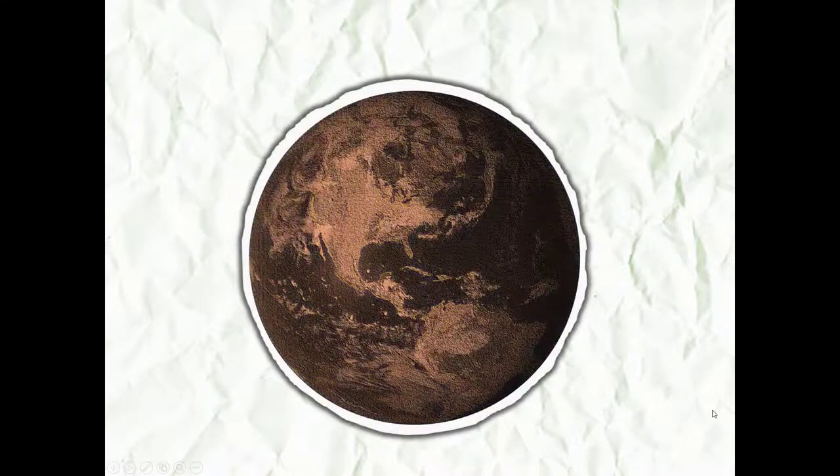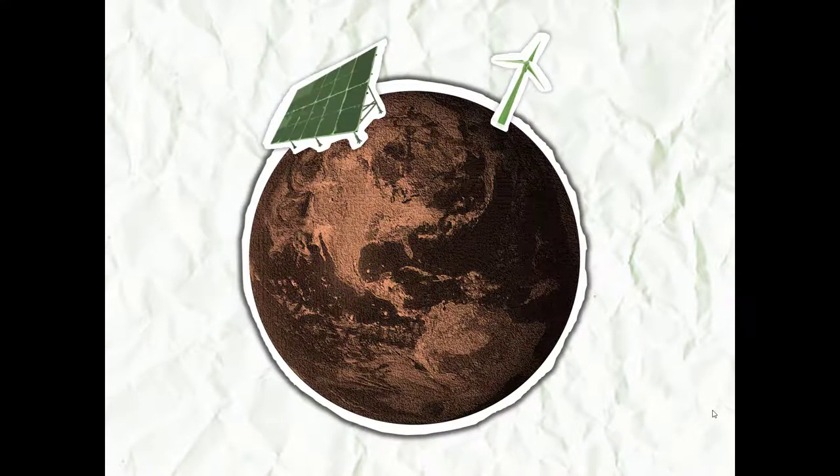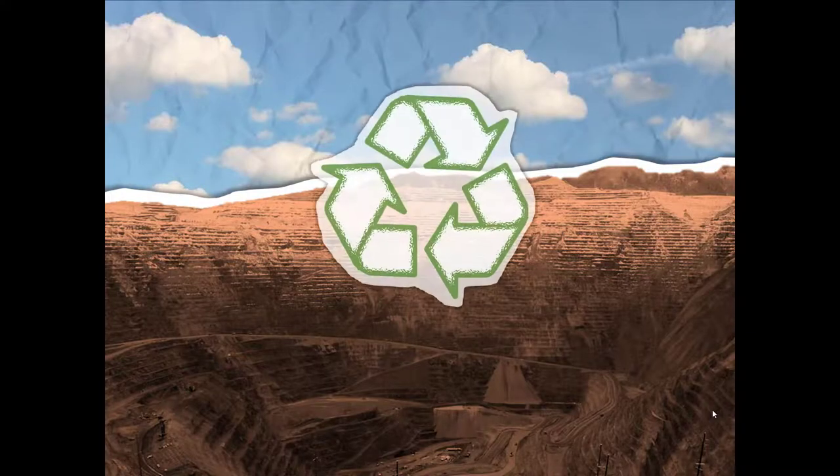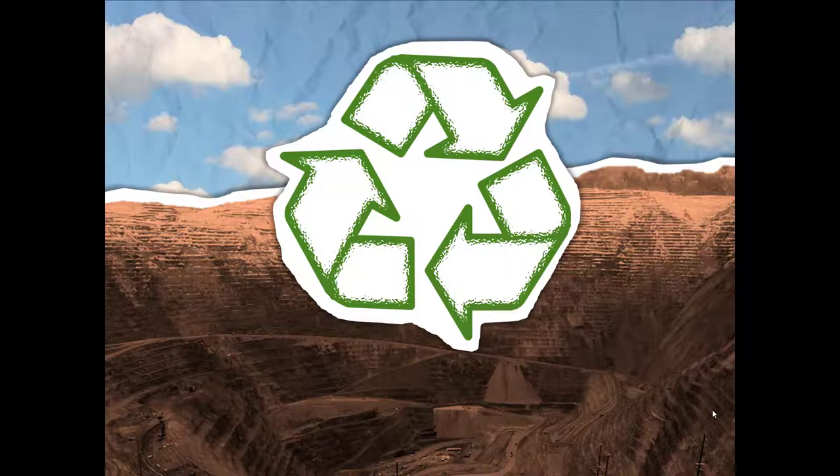One of the ways the world is planning to combat climate change is in a switch to renewable energies such as wind and solar. But did you ever wonder where the metals are going to come from for this big transition? Some metals will be recycled from existing electronics, but the vast majority will be mined directly from the ground.